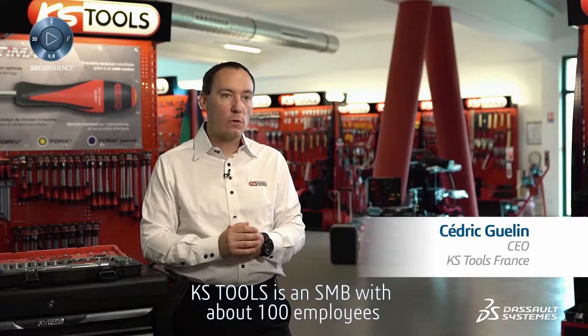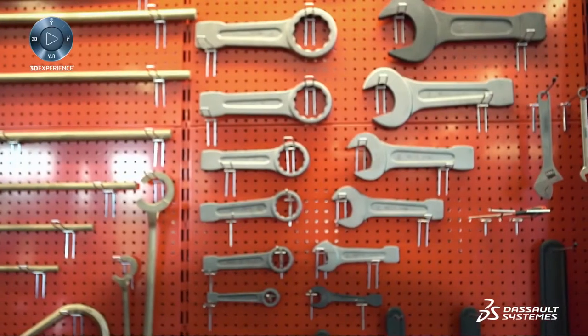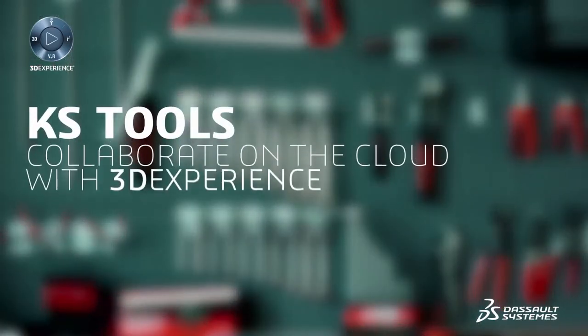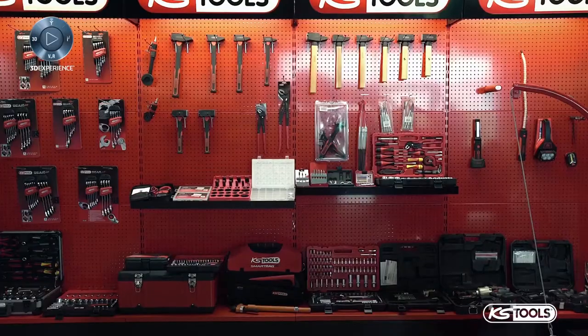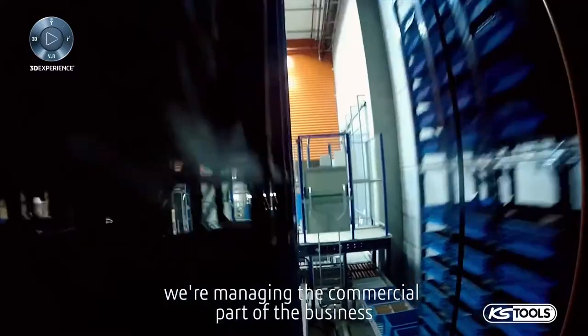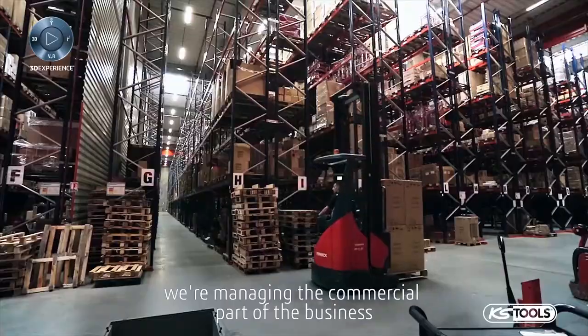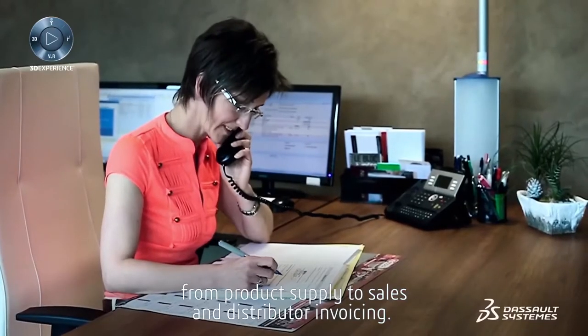KS Tools is an SMB with about 100 employees specialized in professional hand tools. We're number two in France in this domain. Today, with our ERP system, we're managing the commercial part of the business, from product supply to sales and distributor invoicing.